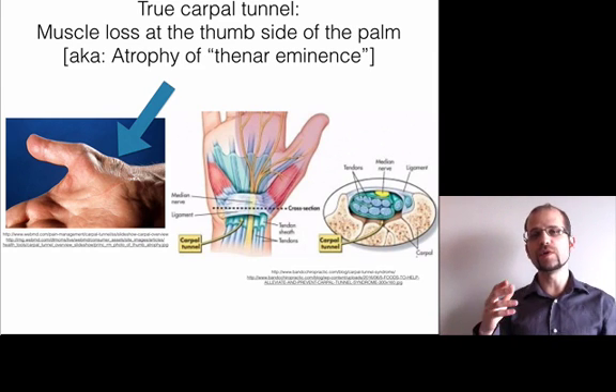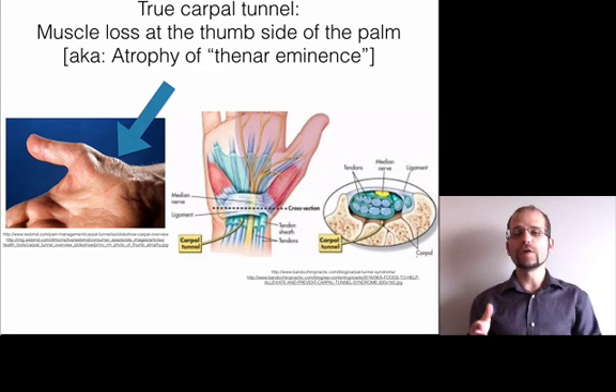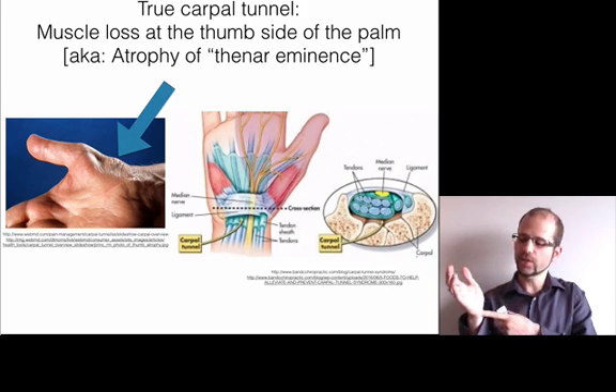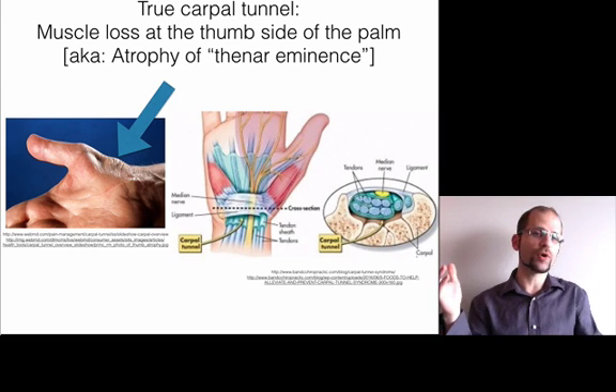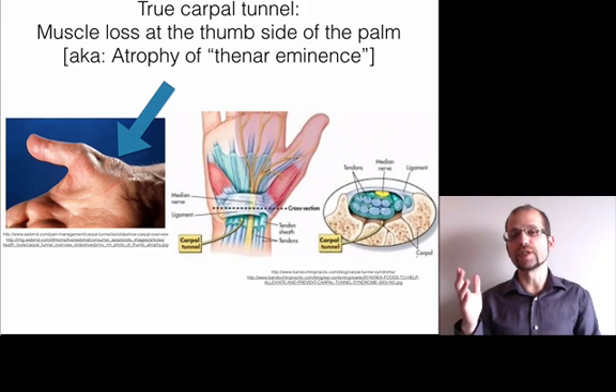It's really important to distinguish between real and fake carpal tunnel, because unfortunately a lot of people get cut — their wrists hacked open — because of misdiagnosis, medical misadventure, and malpractice. I've seen cases where someone has pain in their hand, they're told it's carpal tunnel, and they just cut it up. It's really bad if you don't get the diagnosis correct.